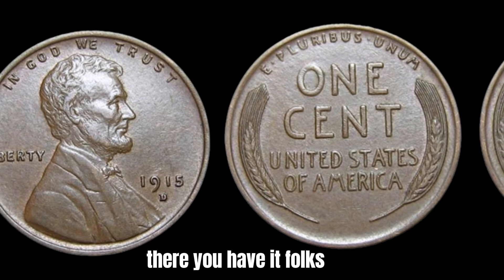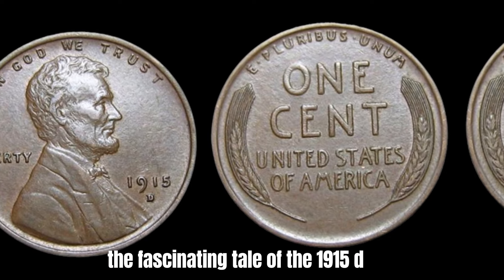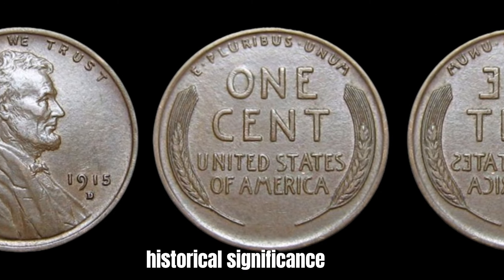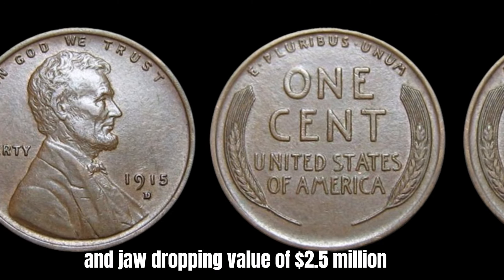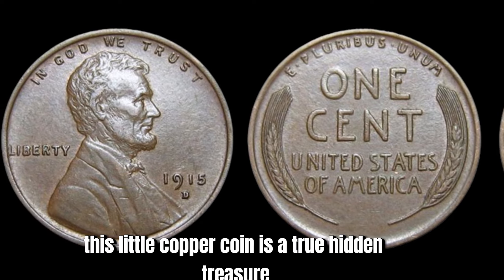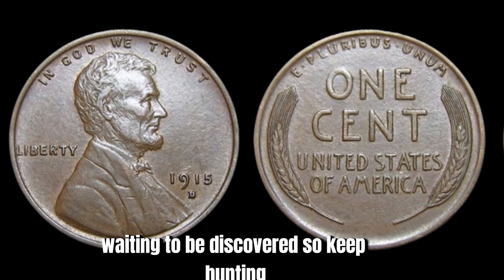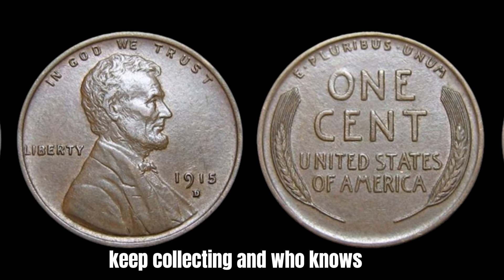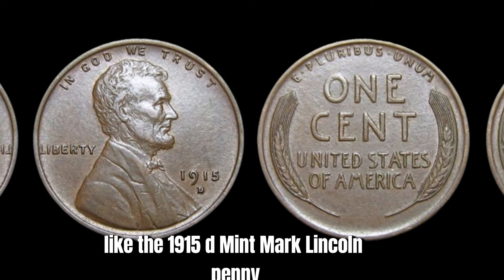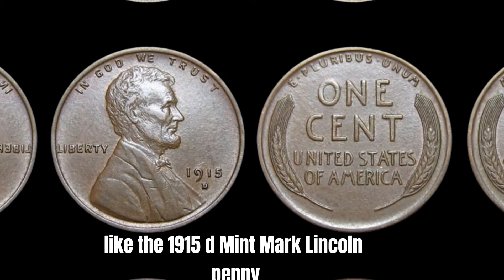The 1915 D Mint Mark Lincoln penny is a true hidden treasure, with its rarity, historical significance, and jaw-dropping value of $2.5 million. So keep hunting, keep collecting, and who knows — you might just strike it rich with a rare find like the 1915 D Mint Mark Lincoln penny.